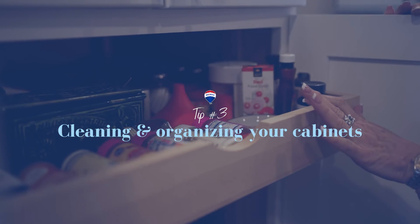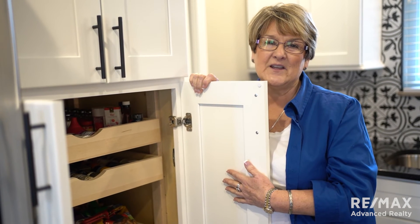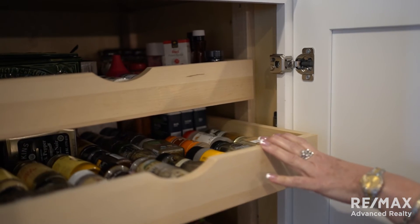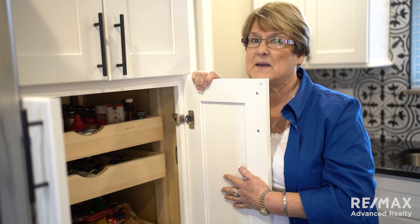Tip number three: cleaning and organizing your cabinets. Make sure you organize your pantries and your cabinets. You don't think people look in them, but they do. They are going to see how they can put their food in your cabinets, so make sure it's clean and organized and there's some extra space just in case.